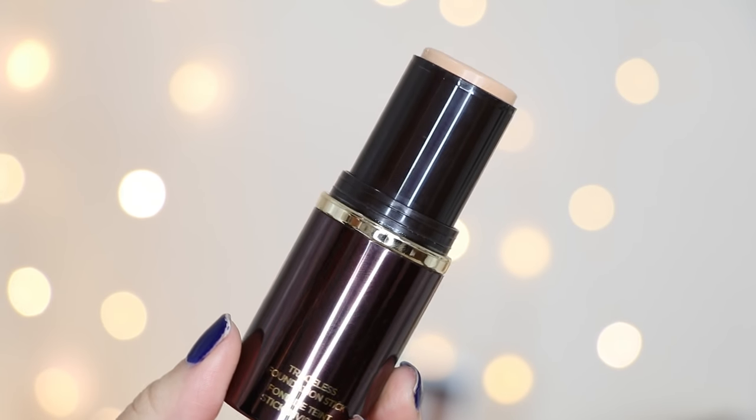This next one was extremely requested after I did my luxury makeup video — this is the Tom Ford Traceless Foundation Stick. I'm in the shade 4.5 Ivory. This foundation is $82 — let that sink in. I know, $82, that's crazy. But the one thing I will say is that this is half an ounce; out of all seven foundations in this video, this one has the most product. So that's always a good thing — I mean, it's still way overpriced. You can buy like 87 Anastasia ones for the price of one of these.